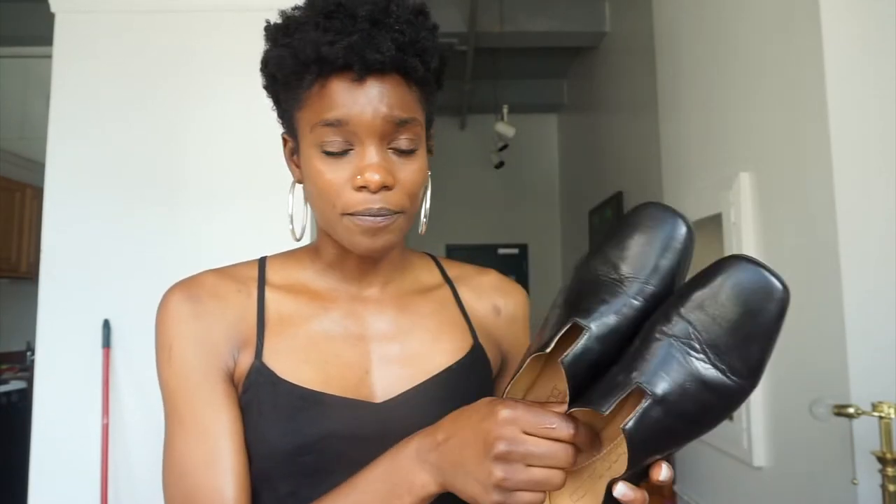Now with sizing, I had to size down. Normally I take a 38 or 38.5 in European sizes, which is about an 8.5 or 9 in American sizes. I tried on a 38 to start and they were a little bit big. Since they're leather they will stretch out, so I kept that in mind. But when I walked around in the 38 they were just flopping off my feet, so I went with the 37.5.